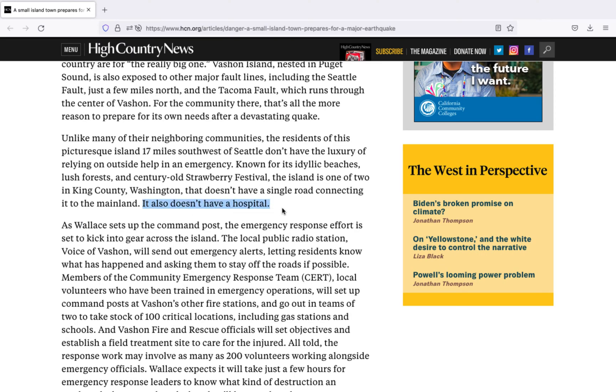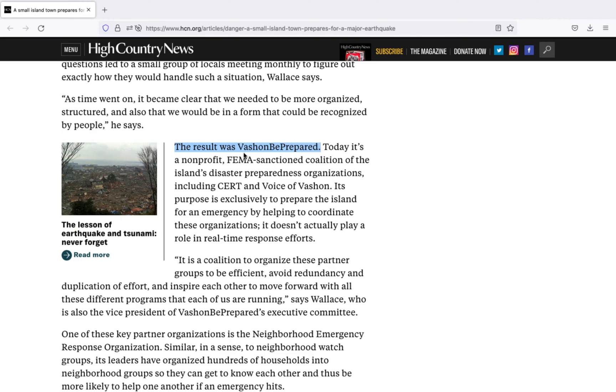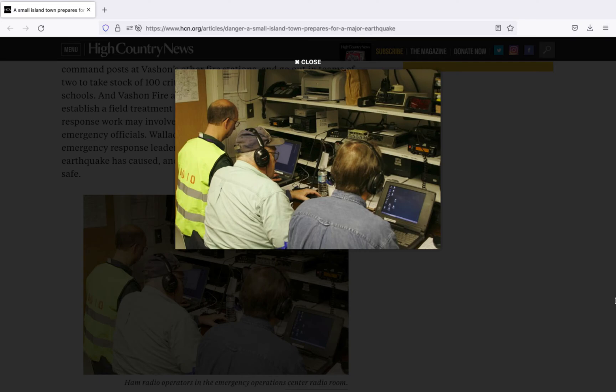Vashon also doesn't have a hospital. So when Joseph Ulutovsky asked what the island would do if the Cascadia subduction zone moved, the other island residents took his question to heart. The result was Vashon Be Prepared, a non-profit, FEMA-sanctioned coalition of disaster preparedness organizations designed to coordinate all relevant agencies when an emergency hits. It also conducts drills to play out how the island will respond in the event of an earthquake. Vashon has become a shining example in the region for how to prepare for the worst.